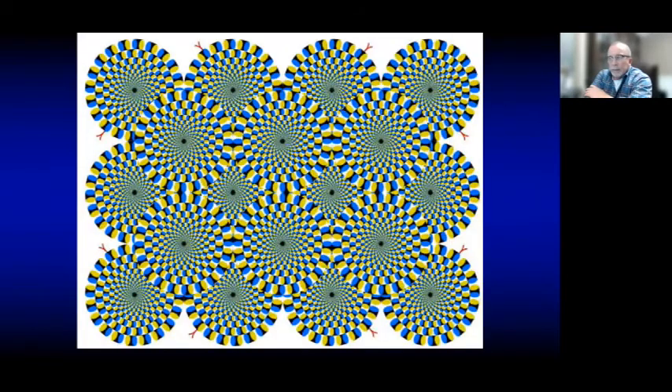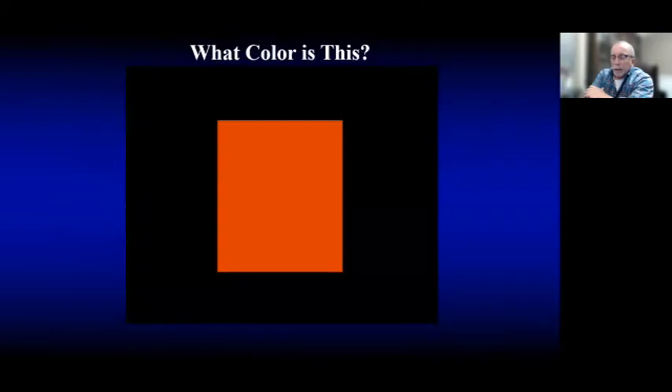Another example of retinal fatigue: if you look at spinning wheel images, they appear to rotate in all directions. But if you move your eyes to the outer edges and find the red pointers, you'll see they are not actually moving. This is the kind of visual distortion we have to be aware of when we're taking shades.